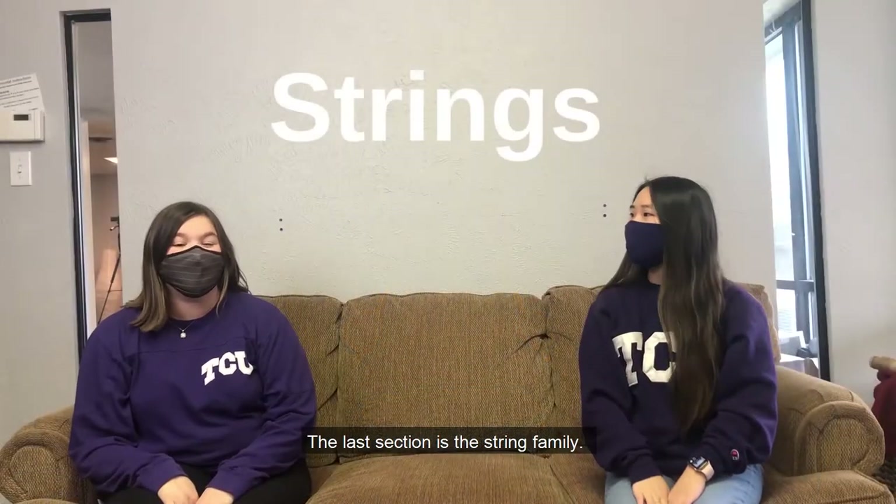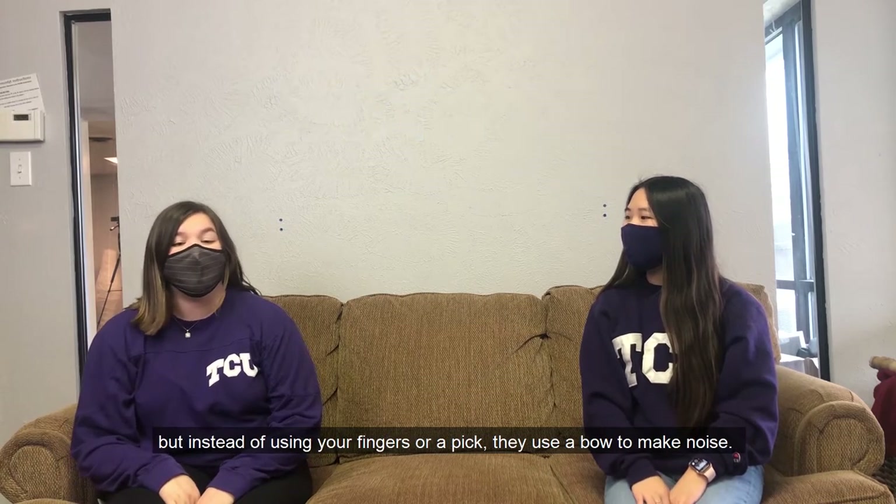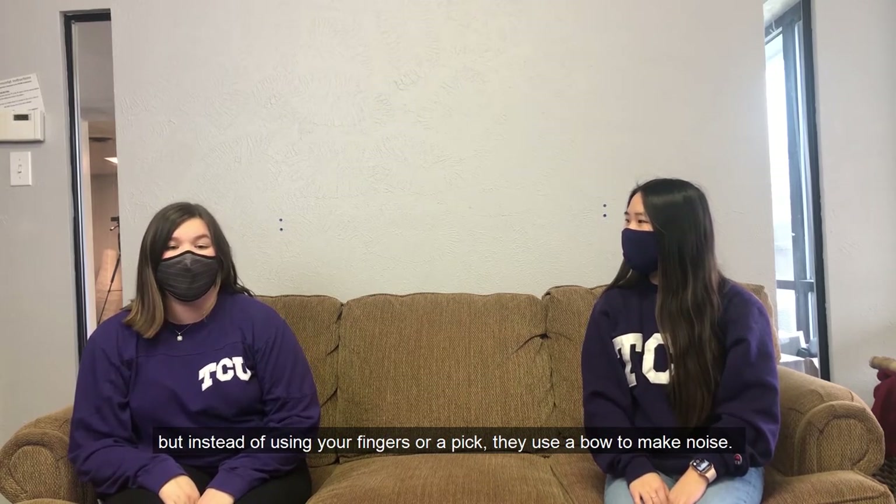The last section is the string family. They have strings like a guitar or a ukulele, but instead of using your fingers or a pick, they use a bow to make noise.